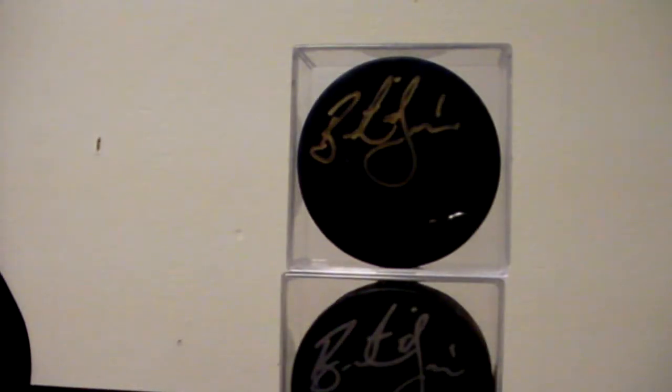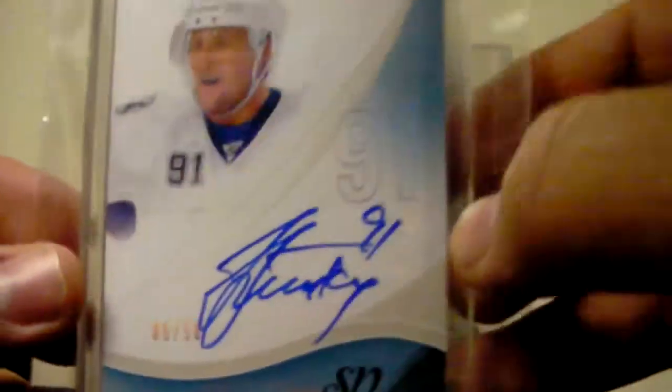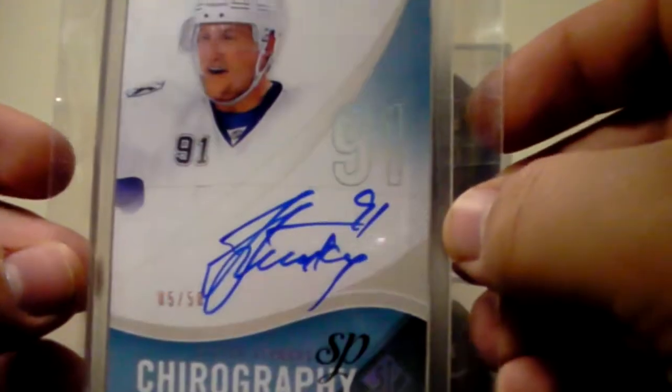Next, a Steven Stamkos SP Chirography, numbered 5 of 50 — a Stamkos auto. Really nice.